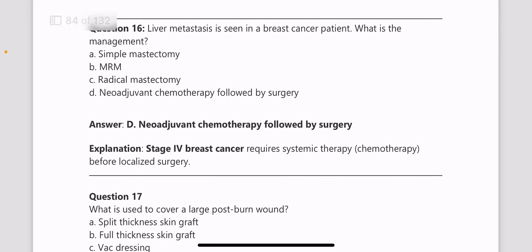Next, liver metastasis is seen in a breast cancer patient. What is the management? The answer is neoadjuvant chemotherapy followed by surgery. In stage 4 breast cancer, there is a requirement for systemic therapy, that is chemotherapy.